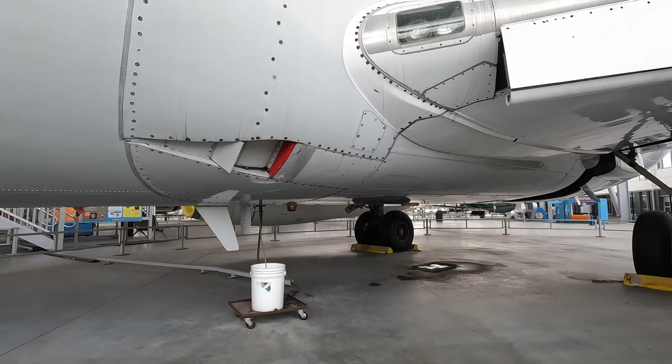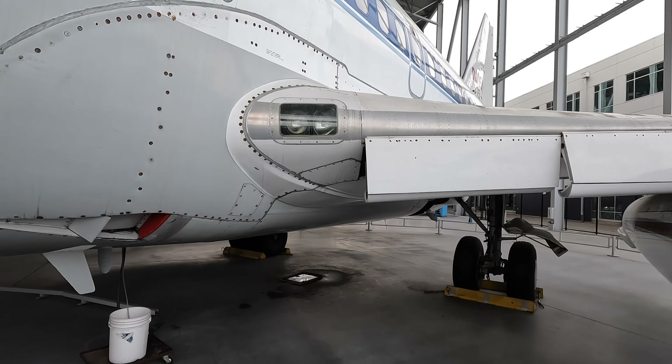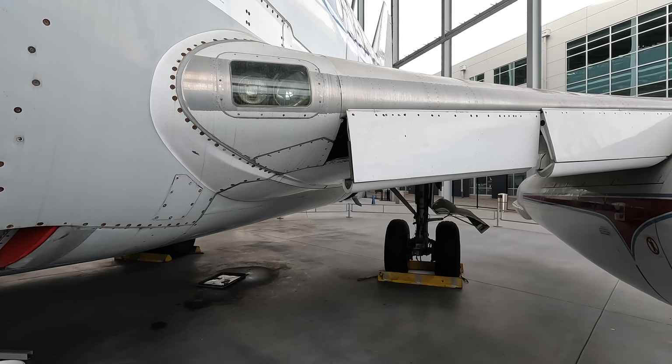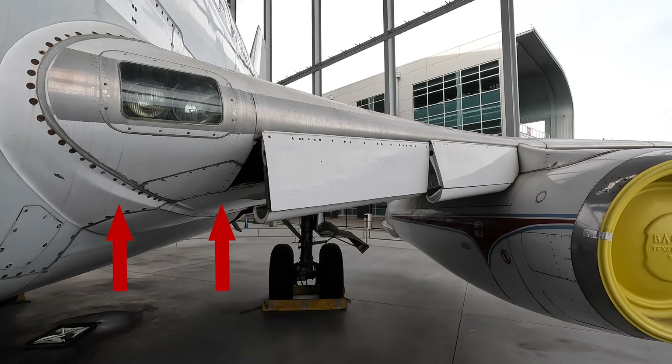One disadvantage of putting the engines under the wing was that it would impair the airflow and thus reduce the wing's efficiency, so it needed lift devices. Here you've got Kruger flaps which deploy just via gravity, as you can see here, because the hydraulic system is obviously inactive in this aircraft. In newer 737s these extended further to the wing root.